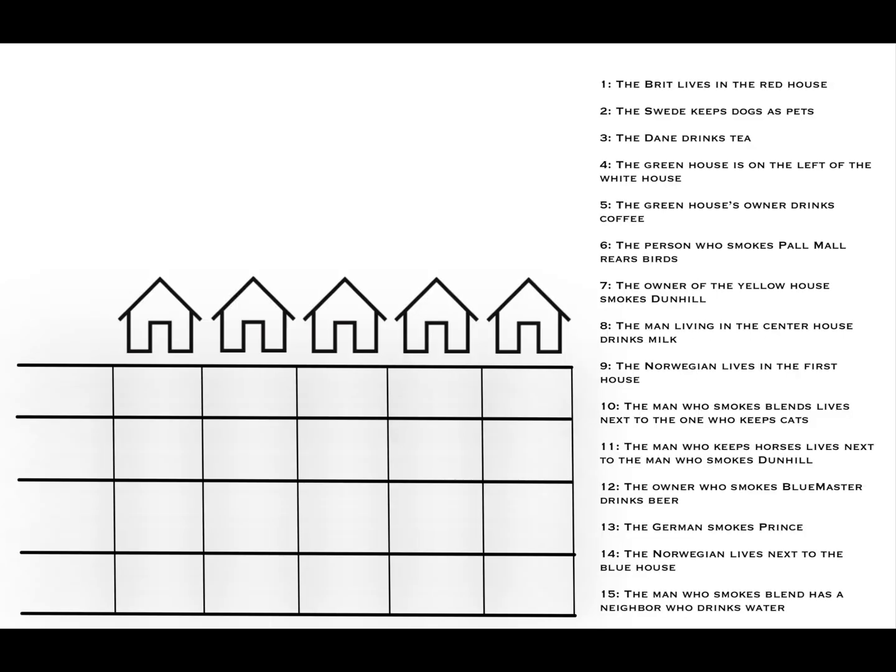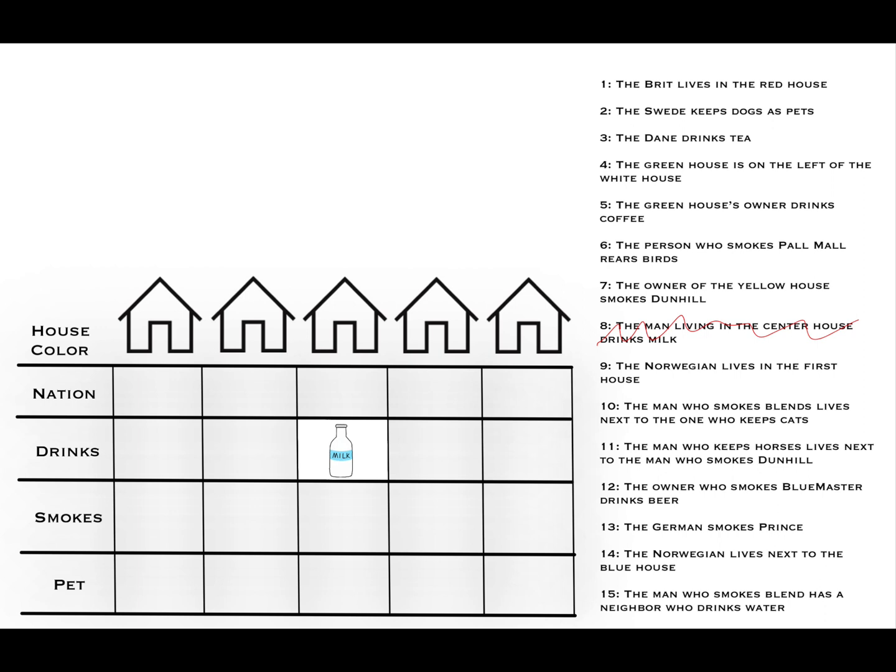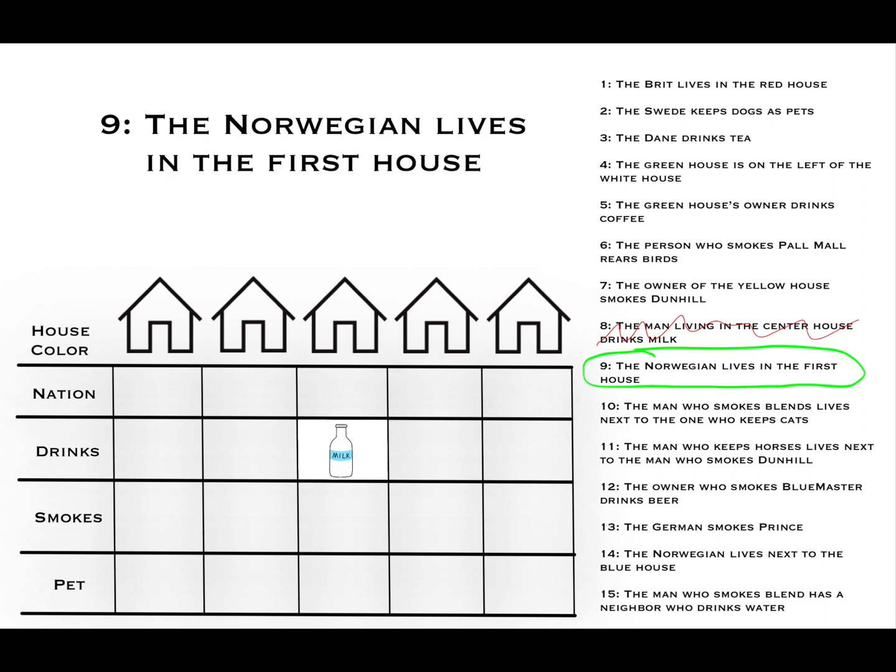We have our 15 clues, our five houses lined up, and a grid box to fill in the house color, nationality, drink, smoke, and pet as we figure them out. We'll start with the clues we can simply fill in first. Clue number eight: the man living in the center house drinks milk. So we go to the center column, the row for drinks, and fill in milk. Clue number nine: the Norwegian lives in the first house, so we go to the first column, the row of nationality, and add in the Norwegian.